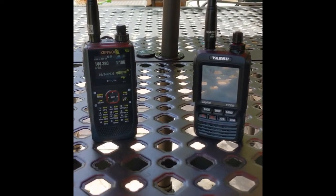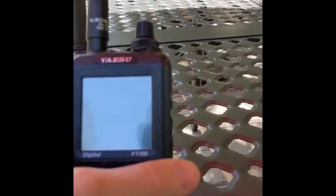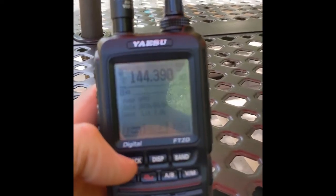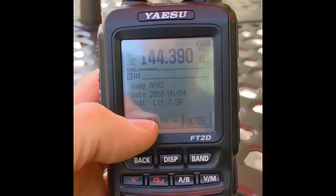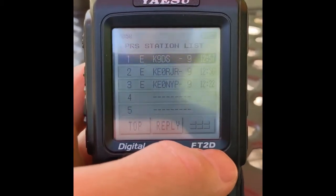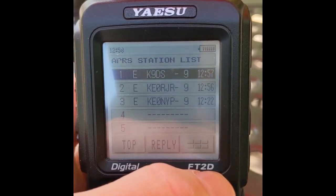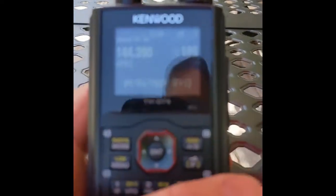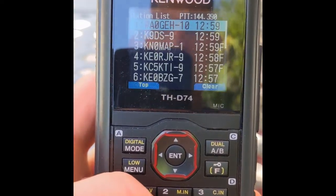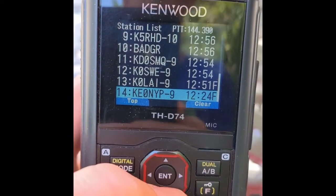I can tell you right now the Kenwood is the clear winner on this one. If we look at the FT2DR and focus in on the screen, we look at the station list — you can see there are three stations displayed there during that whole time. Then if we pop over to the D74 and take a look at the station list, there are 14 stations displayed.